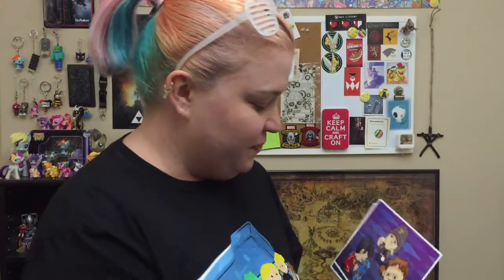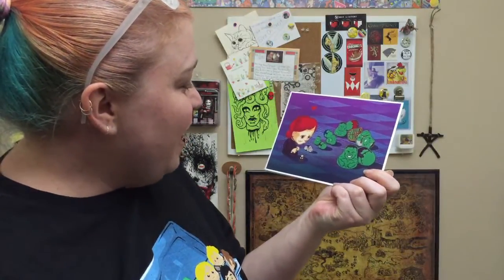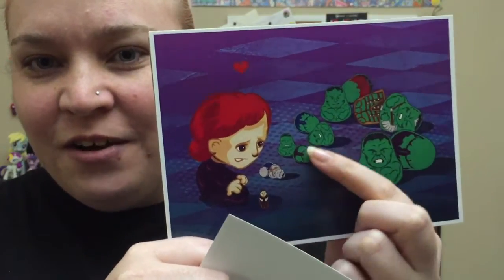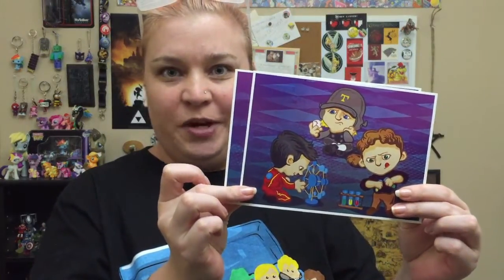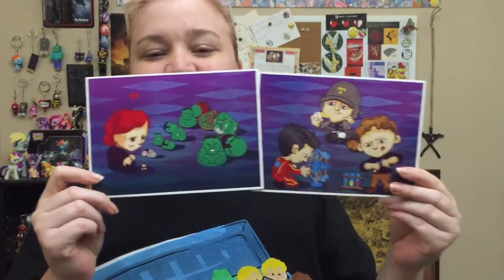Oh my gosh, the other one is adorable too — it's Black Widow! And she's got Bruce Banner and then all the forms up through the Biggest Hulk, like nesting dolls. That is so cute! I have to put these up. I almost thought they were going to be the same exact print and started to freak out, but it's just the same background — those are so cute!